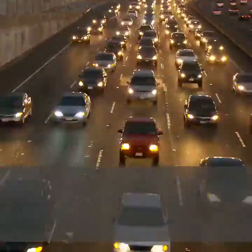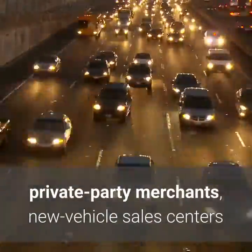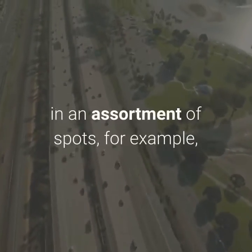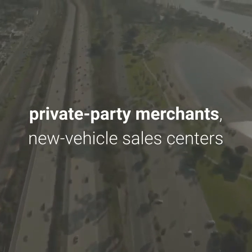You can discover great trade-in vehicles in an assortment of spots, for example, private party merchants, new vehicle sales centers and trade-in vehicle superstores.